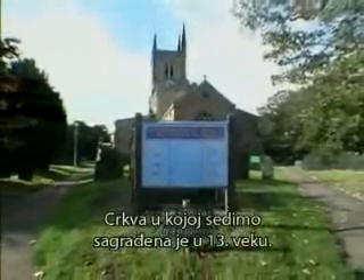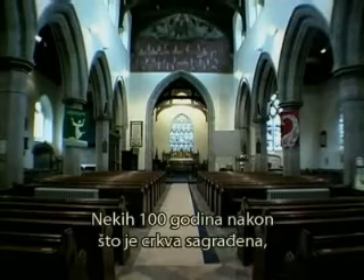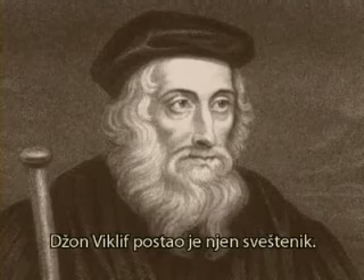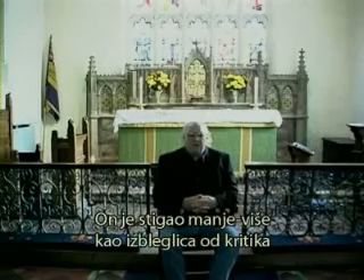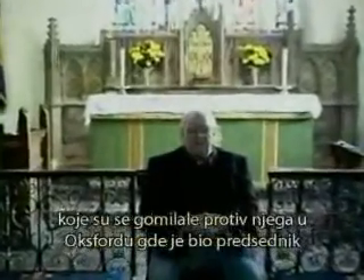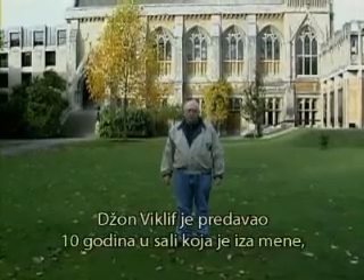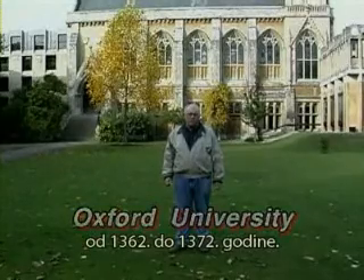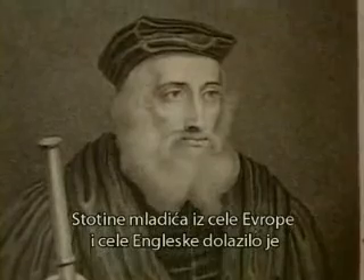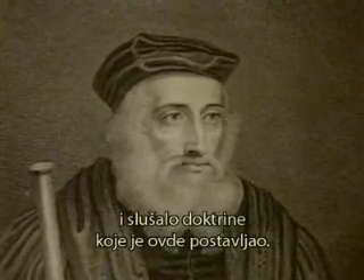This church that we're sitting in was built in the 13th century. We're in Lutterworth, England. About a hundred years after the church was constructed, John Wycliffe became the pastor — he was the most powerful man in England. He had come more or less as a refugee from the criticism mounting against him at Oxford, where he was president of Balliol College and the most popular teacher on campus. John Wycliffe taught in this lecture hall behind me for ten years, from 1362 to 1372.